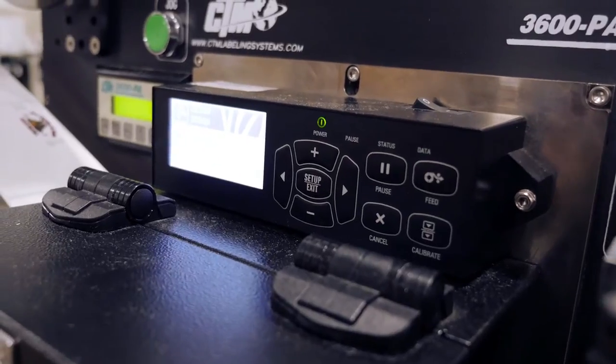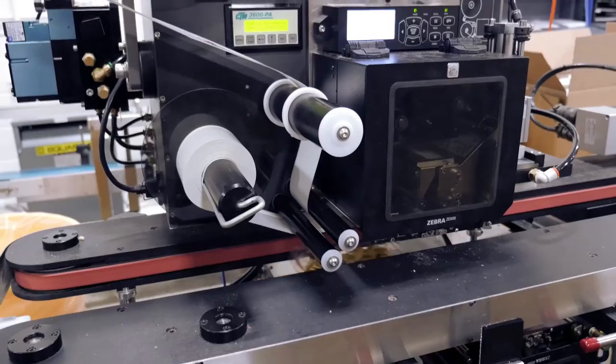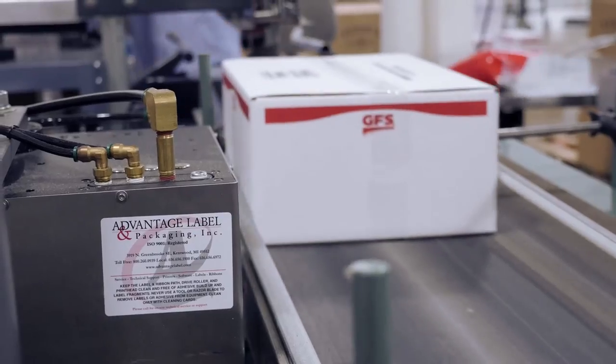As important as the quality and speed of Advantage Label's Zebra solution, the label software now enables Ferris Coffee to contain more data in their barcodes. And the labels are FDA compliant.